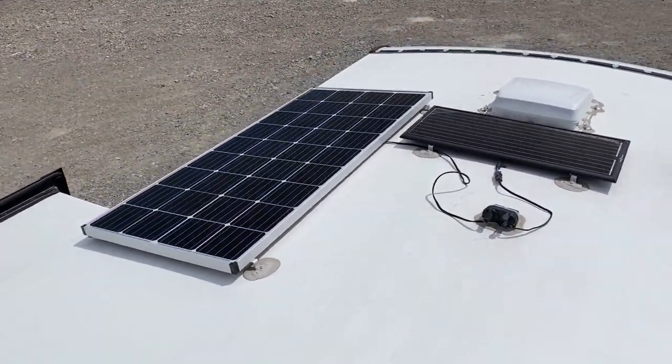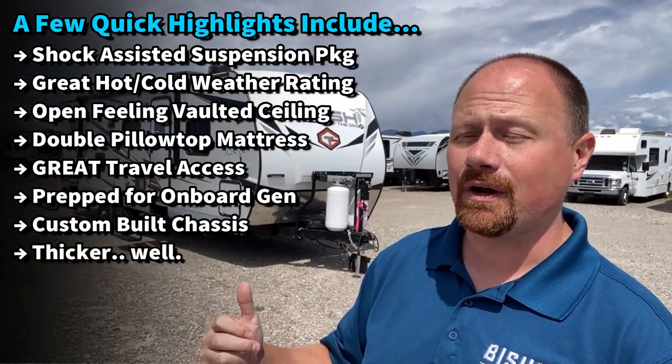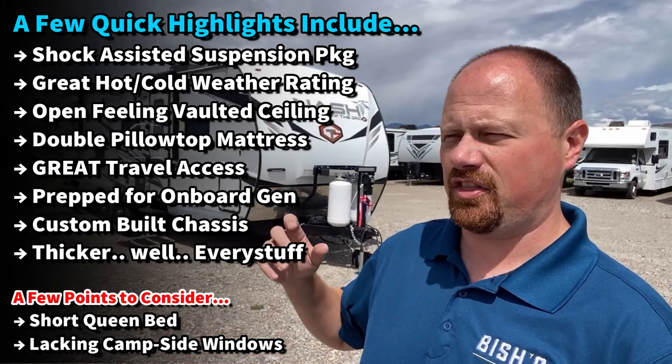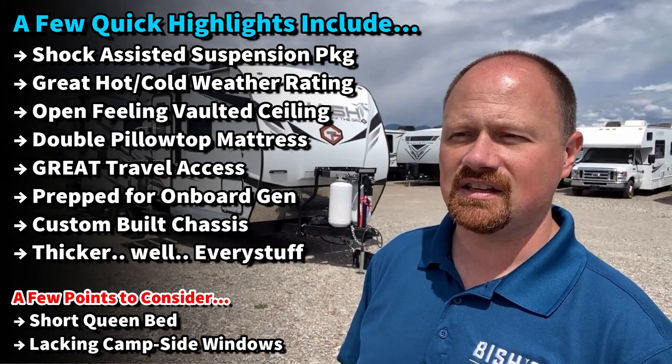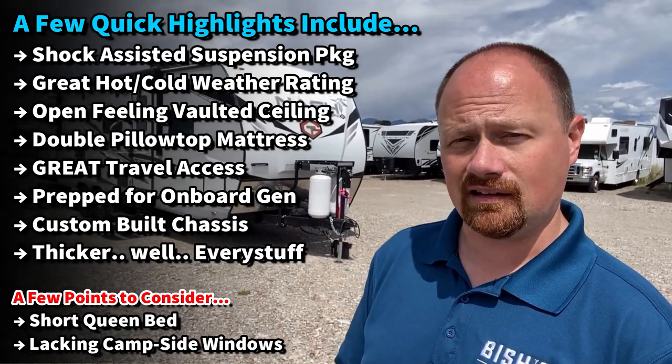It's got a custom-engineered off-road chassis, shock suspension system, upgraded suspension with the off-the-grid package, a little extra solar, and a crazy thick mattress. But it's also got some things I think you ain't gonna like. I want to go through and point out both the good and the maybe not-so-good things and let you decide if this might be the right one for you and your money, because that's really the big question when you're shopping for an RV — do you like it more than your money?